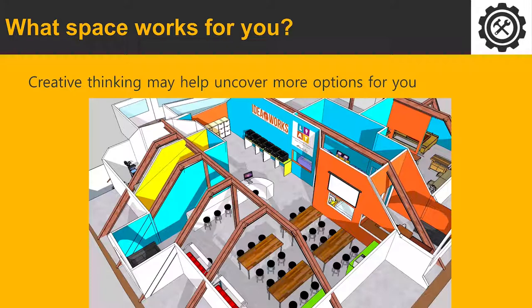Think about what space would work for you — some places don't think of the makerspace as a single space but as a network of spaces through their campus. Even though we have a makerspace, there are other places on campus where making takes place. We recommend you leverage those and bring them in as part of your makerspace network, because you'll develop win-win situations with faculty working in those areas.